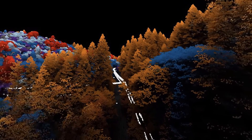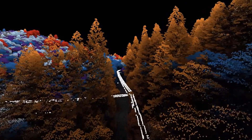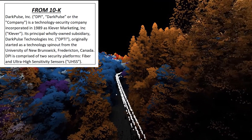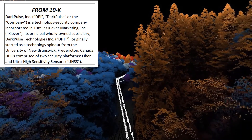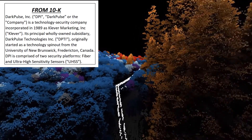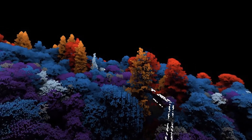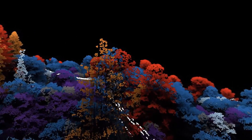Teradata offers 3D mapping for industrial applications, such as 3D mapping of a waste management facility. It was originally started in 1989 as Cleaver Marketing. Cleaver's wholly owned subsidiary was Dark Pulse Technologies. Dark Pulse originally started as a tech spin-out from the University of New Brunswick in Canada. In July 2018, the company changed its name from Cleaver to Dark Pulse and the ticker was changed to DPLS. The company's headquarters are in New York City and is currently trading on the pink sheets.